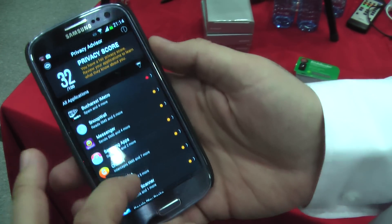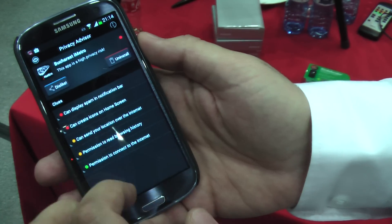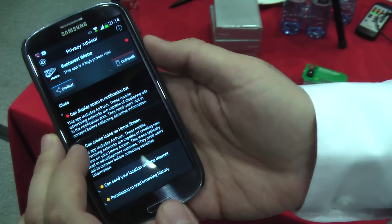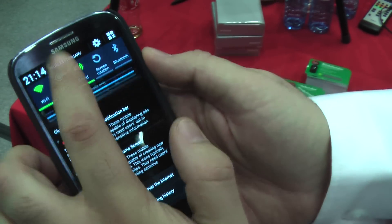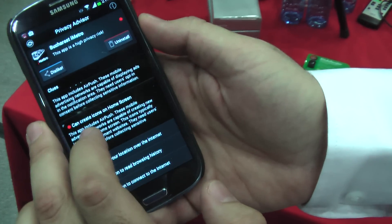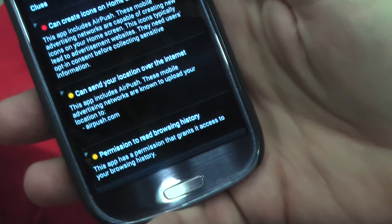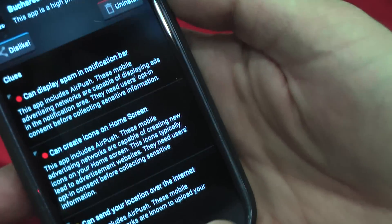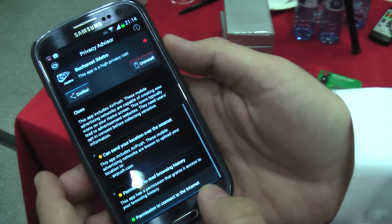What Privacy Advisor does is analyze the apps on your phone and tell you all the details that Google doesn't tell you when you install them. For example, I can find out that this app can display spam in my notification bar, create icons without me knowing, send my location, and has permission to read my browsing history. We take each app and analyze it in our lab so we know what they do.